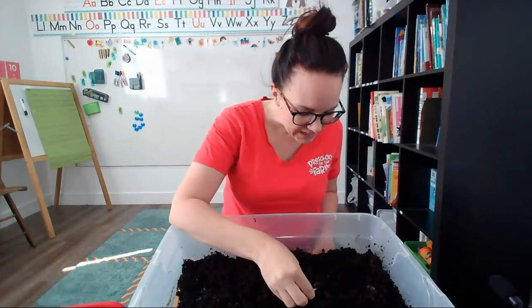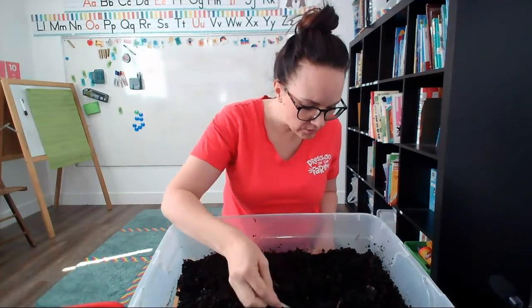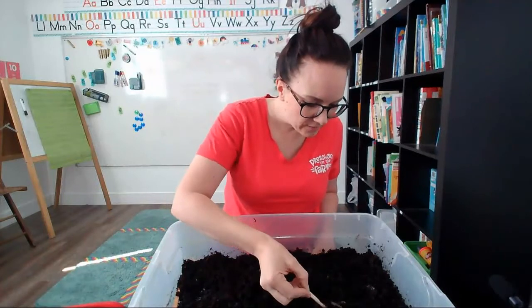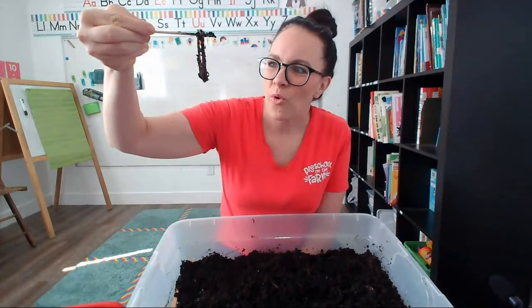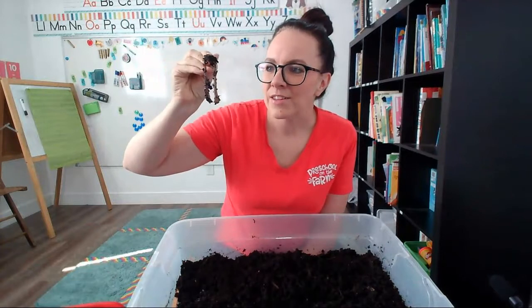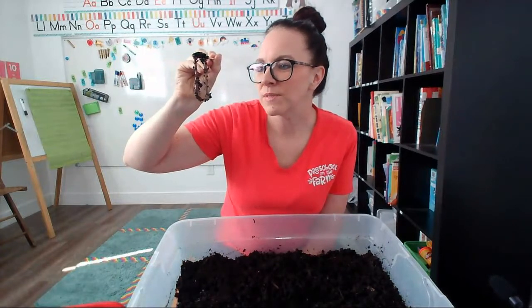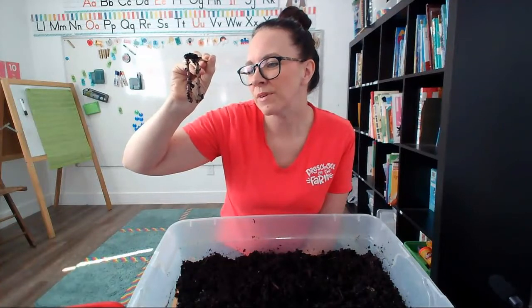Worms eat dirt. They also eat rotten vegetables or old leaves. I found a very twisty worm. Worms actually breathe through their skin, and so we have to make sure that the worms don't get too covered in mud or too wet because that makes it hard for them to breathe.